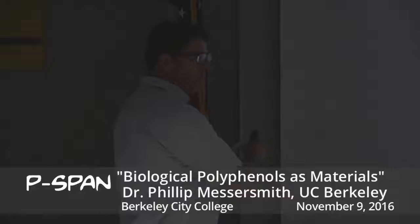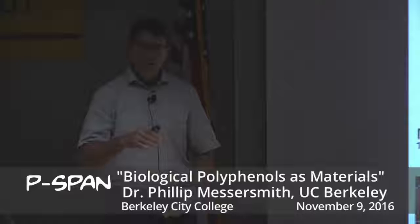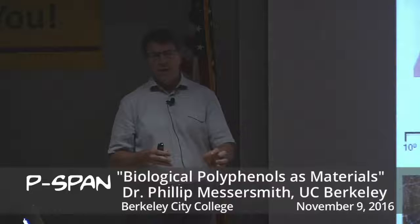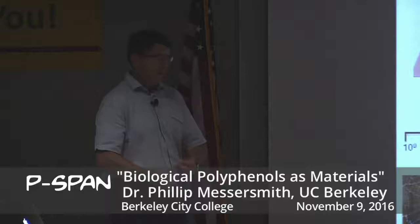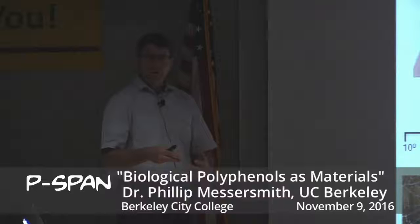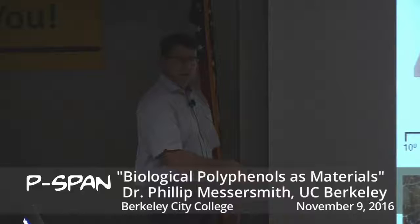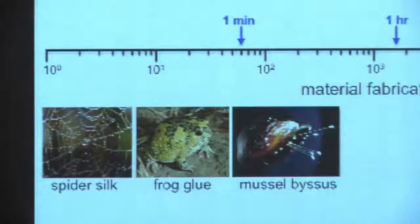At the other end of the timescale are some things you're probably familiar with, which I would also classify as structural tissues, but which are fabricated by organisms in a very rapid process — sometimes a fraction of a second, sometimes a few seconds or minutes. The mussel takes a couple minutes to secrete these threads. There are quite a few marine organisms beyond mussels that glue themselves onto surfaces. You're probably also familiar with spider silk — a structural tissue fabricated in a fraction of a second by extrusion. There are some frog glues, and when you cut your finger, the blood clot that forms is also a structural repair tissue that forms very rapidly.